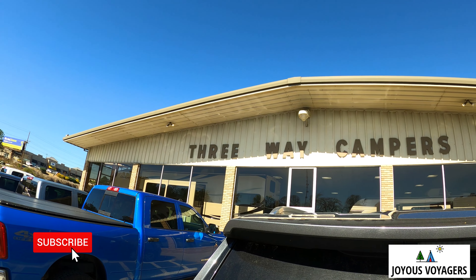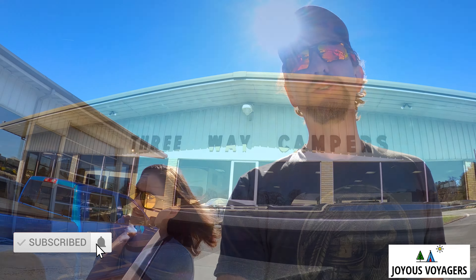We're at Three-Way Campers - hello everybody! Haven't seen us in a while, yes we've been pretty busy, but we're gonna go check out some new 2023 Cougars that we've had our eye on. She's a little cold, I'm a little cold, but excited about the sun being out - it'll warm up. We are looking for a brand new 2023 Cougar.